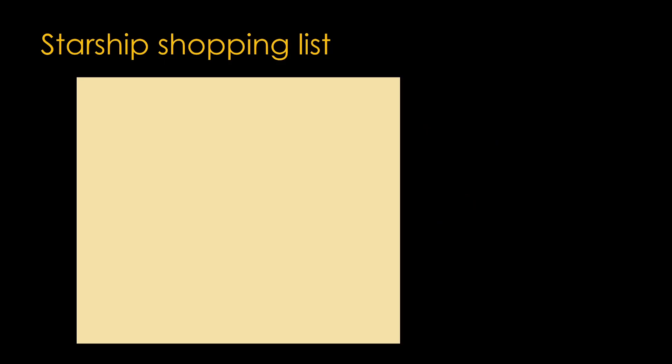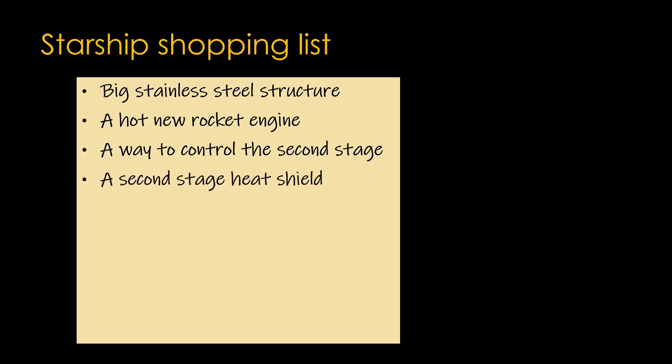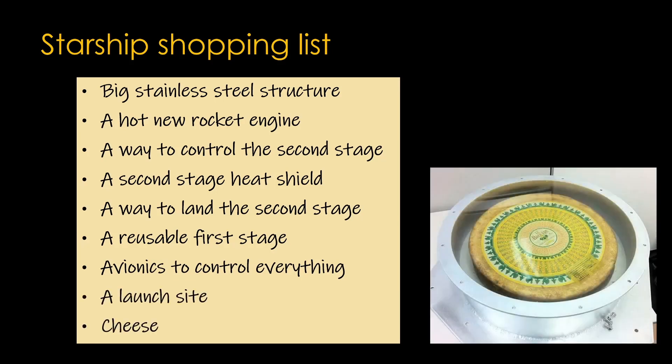It's all about how risk is managed. At the start of Starship, SpaceX came up with a shopping list like this: we'll need a big stainless steel structure, a hot new rocket engine, a way to control the second stage, a second stage heat shield, a way to land the second stage, a reusable first stage, avionics to control everything, a launch site, and of course, a wheel of cheese.